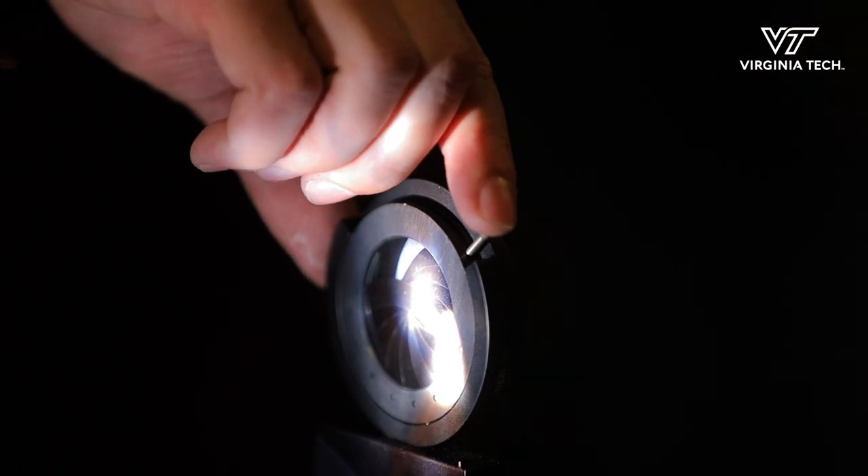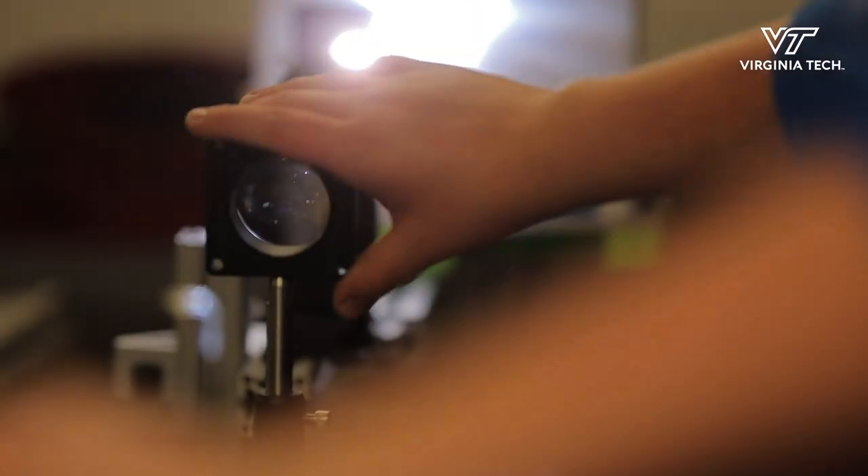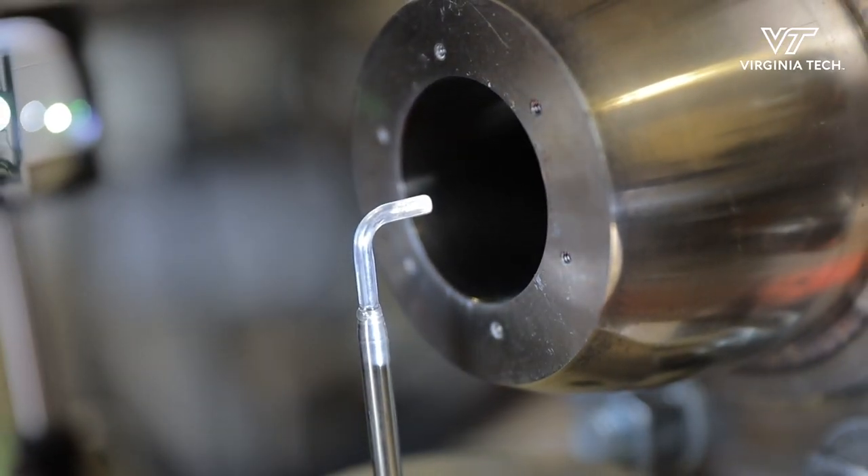That's in the future, but we also decided to combine this project with a different project where we're interested in putting a probe inside of a jet engine to also look at erosion.